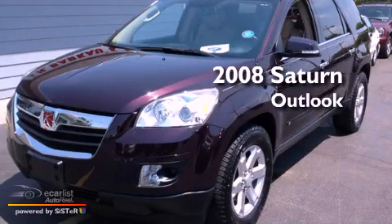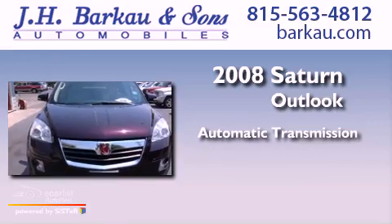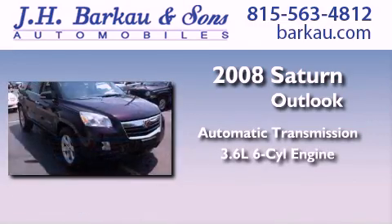This is a 2008 Saturn Outlook. This crossover has an automatic transmission and a 3.6-liter V6.